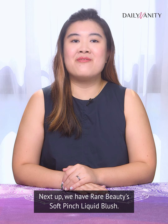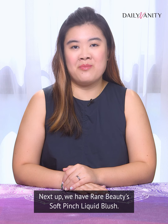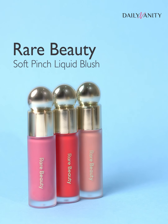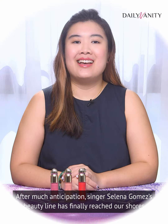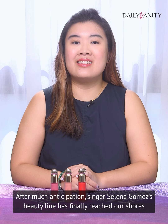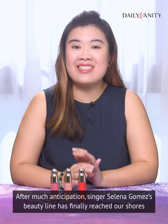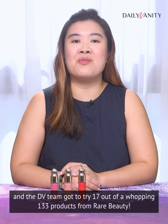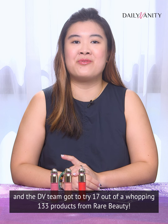Next up, we have the Rare Beauty Soft Pinch Liquid Blush. After much anticipation, singer Selena Gomez's beauty line has finally reached our shores, and the DV team got to try 17 out of a whopping 133 products from Rare Beauty.